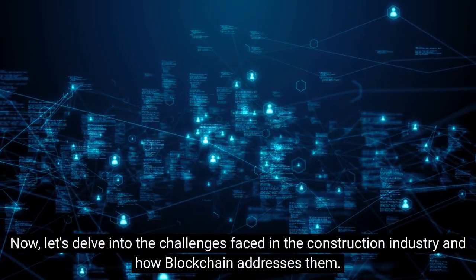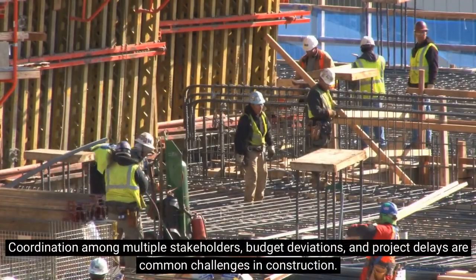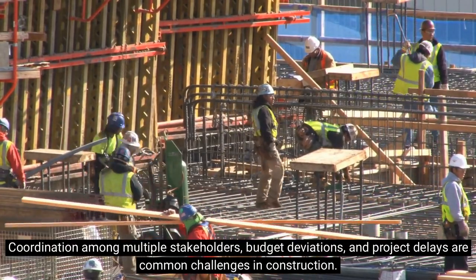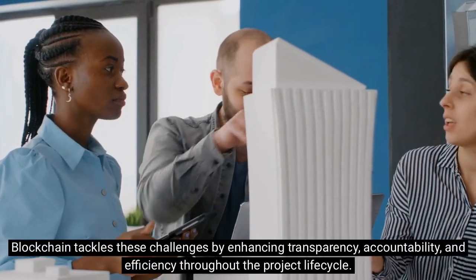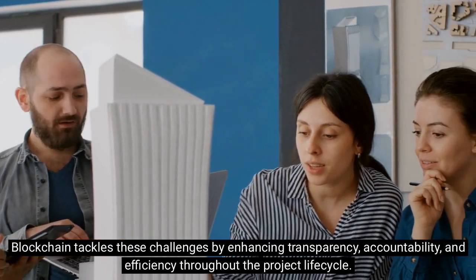Now, let's delve into the challenges faced in the construction industry and how blockchain addresses them. Coordination among multiple stakeholders, budget deviations, and project delays are common challenges in construction. Blockchain tackles these challenges by enhancing transparency, accountability, and efficiency throughout the project lifecycle.